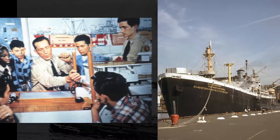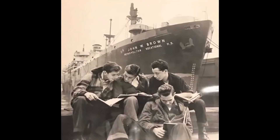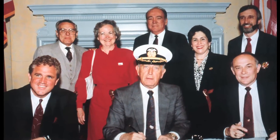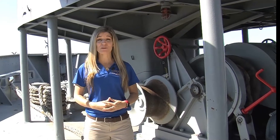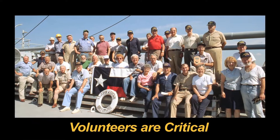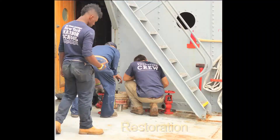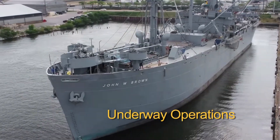After the war, SS John W. Brown was repurposed as a maritime vocational high school in New York City, and in 1988 was brought back home to Baltimore by the volunteers of Project Liberty Ship. For the past 32 years, Project Liberty Ship has kept SS John W. Brown alive and steaming. Over two million volunteer service hours have contributed to keeping her lights on and the propeller turning. In addition to restoration, volunteers contribute to the underway operations of the Brown.